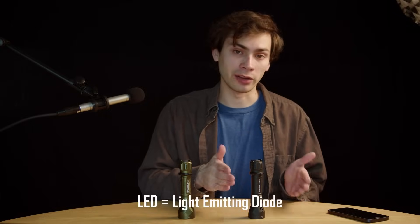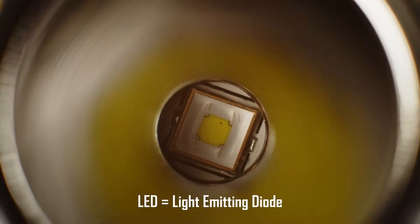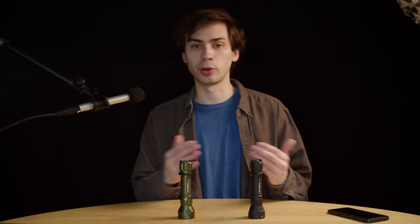Pretty much all modern flashlights are using white high-power LEDs. This is essentially a blue LED with a yellow phosphor layer on top. When hit with blue light, that yellow phosphor layer fluoresces and then mixes to produce white light. And that's the basis for how modern flashlights work — most modern lighting in general.